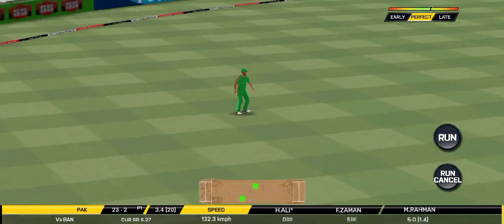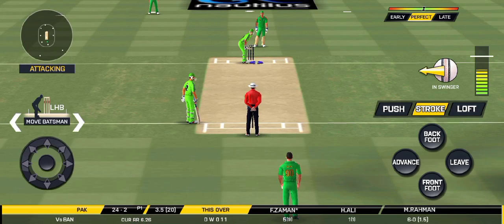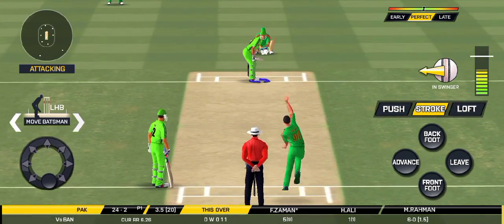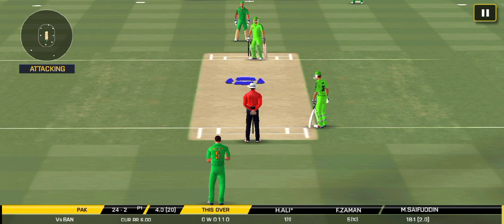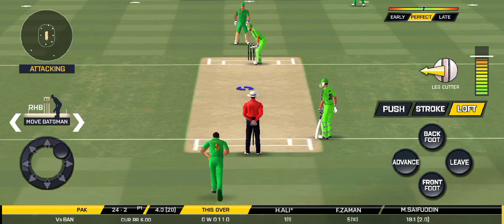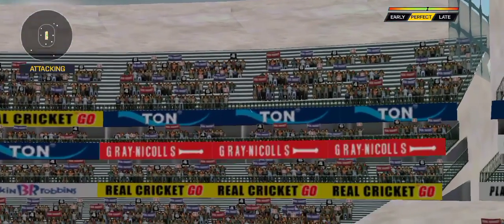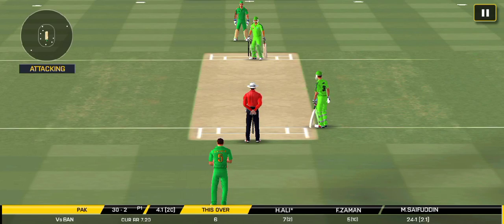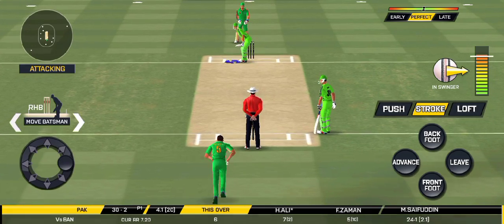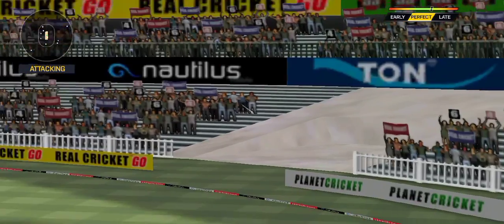Oh, shot but only a finger. The batsman can't find the gap — the bowler is bowling from his favorite end. That's gone high in the air and that's going to clear the boundary — he has hammered that and it falls into the crowd for a six!